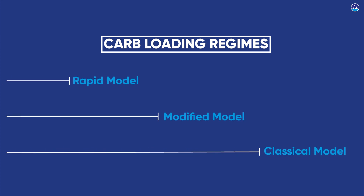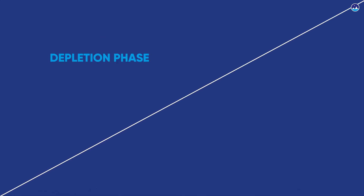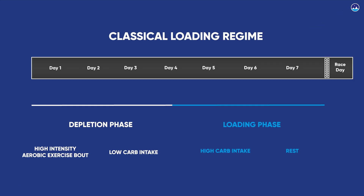There are several carbohydrate loading models, mostly varying with respect to the time taken to perform. Common features consist of a glycogen depletion phase and a loading phase. Let's take the classic carbohydrate loading model as an example — this model is a seven-day regime. The aim of the depletion phase is to completely empty the muscle glycogen stores, which signals and stimulates metabolic adaptations in the muscles that allow the process of glycogen supercompensation.